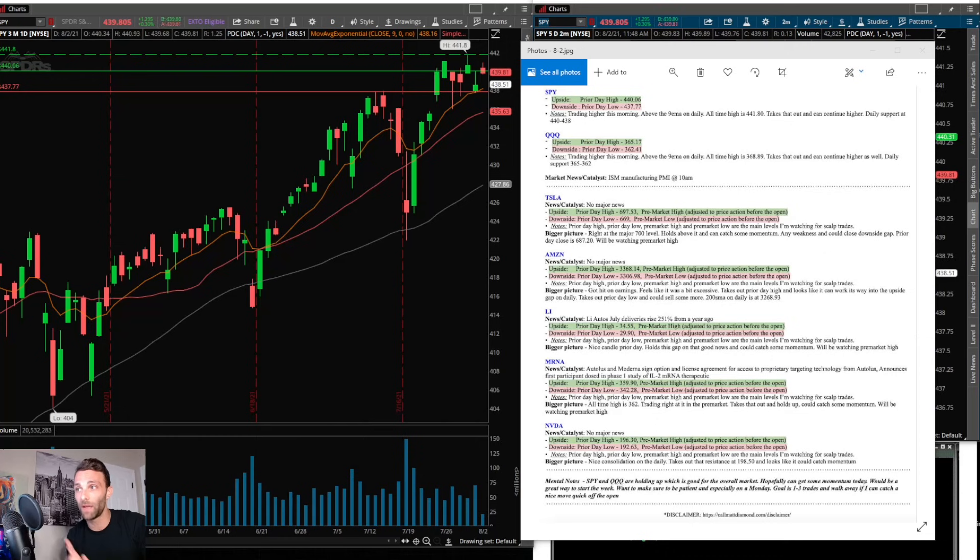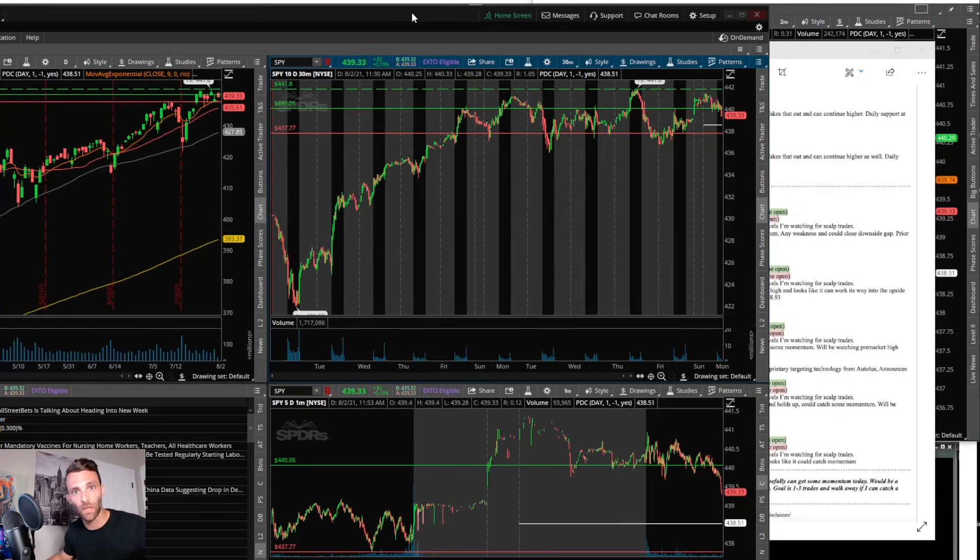If you look at the watch list, the main stocks I was watching today were Tesla, Amazon, LI, MRNA, and NVIDIA. I was not looking at Square — even though it did have news, I just felt like it wasn't that good of a setup on the daily. I felt like these others were better setups. Then Benzinga Charlie in the background brought up Square saying it made a new high of day, and I pulled it up quickly, did the technicals, and that's why I took a trade on it.